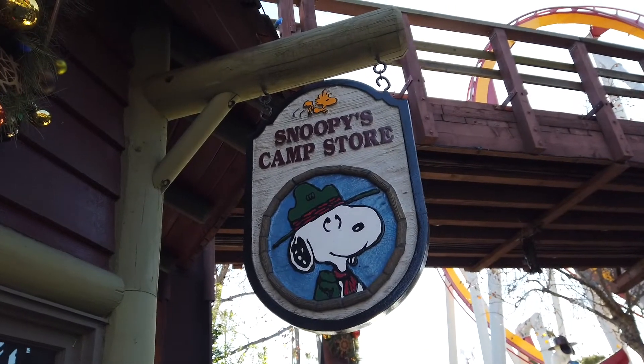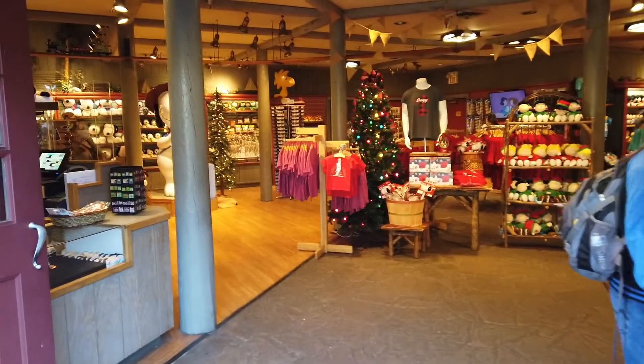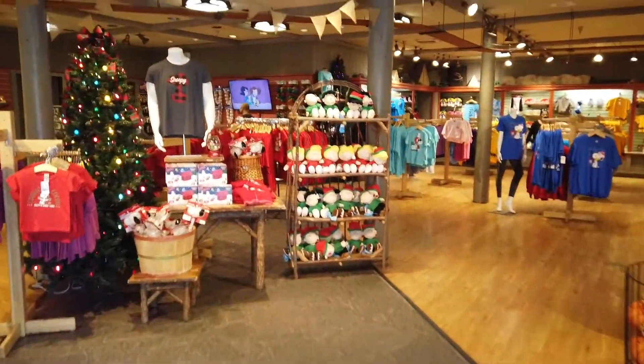Alright guys, we're gonna go into Snoopy's Camp Store and see what's new. Come join me on this fun adventure, let's go.